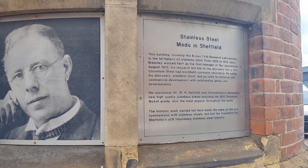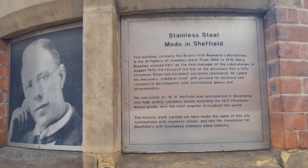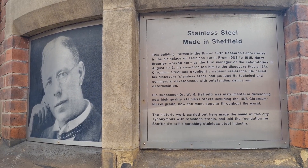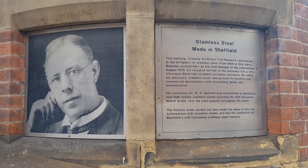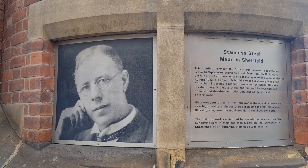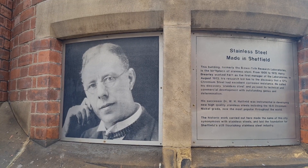Let's have a look at what it says. 'Stainless steel made in Sheffield. This building, formerly the Brown Firth Research Laboratories, is the birthplace of stainless steel. From 1908 to 1915, Harry Brearley worked here as the first manager of the laboratories. In August of 1913, his research led him to the discovery that a 13 percent chromium steel had excellent corrosion resistance. He called his discovery stainless steel and pursued its technical and commercial developments with outstanding genius and determination.'